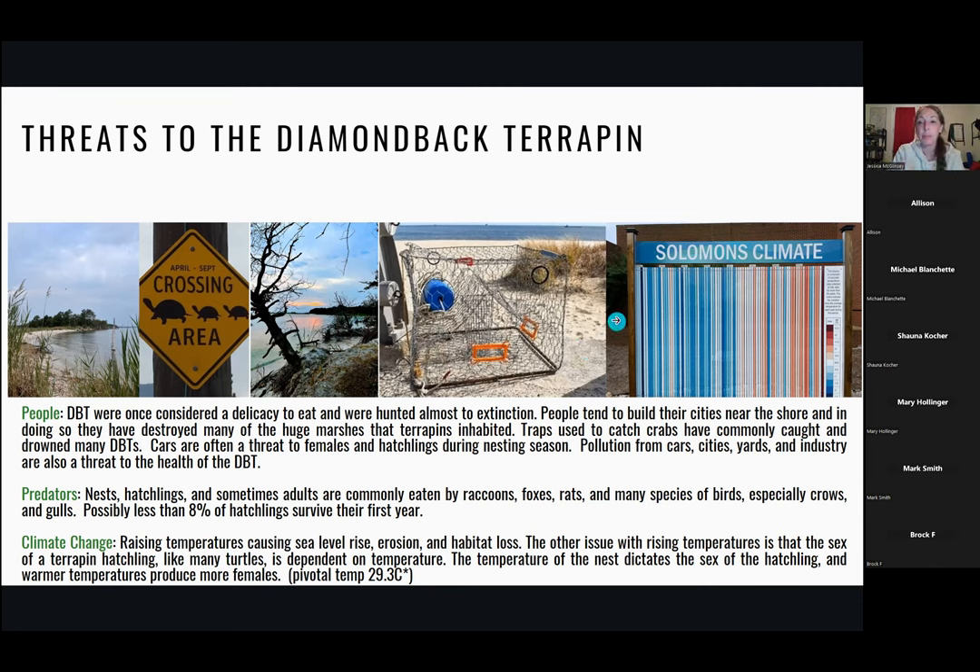This picture shows climate strike graphs from Solomon's at the University of Maryland Center for Environmental Sciences, Chesapeake Bay Laboratory — blues and whites are colder colors, and pinks and reds are warmer. Going from left to right, past to most recent, you can see temperatures increasing. Increasing temperatures threaten diamondback terrapins because they cause sea level rise, which causes erosion problems.